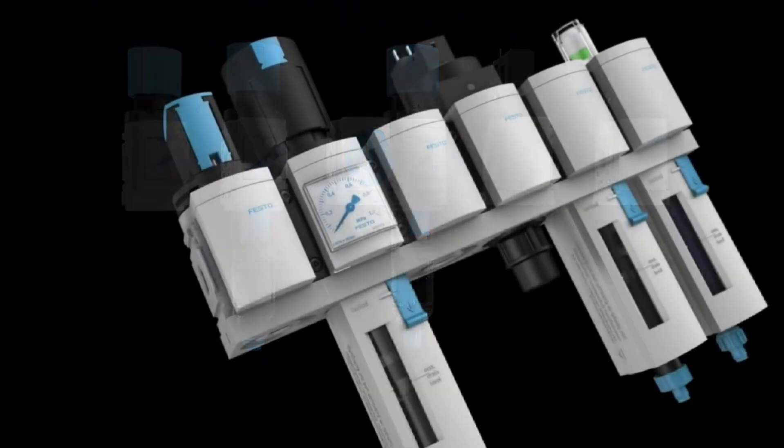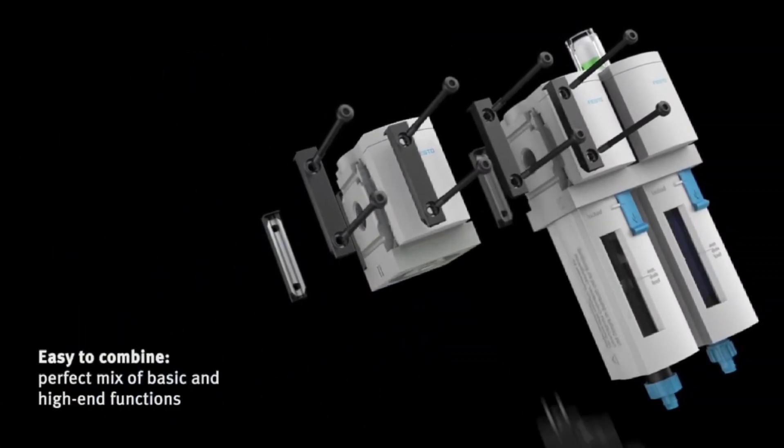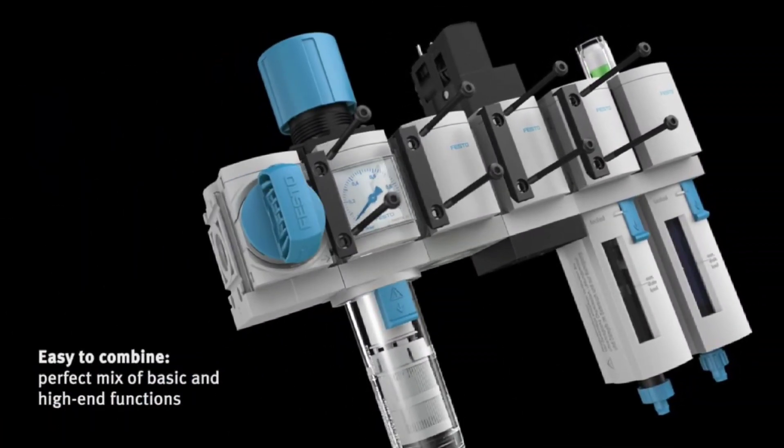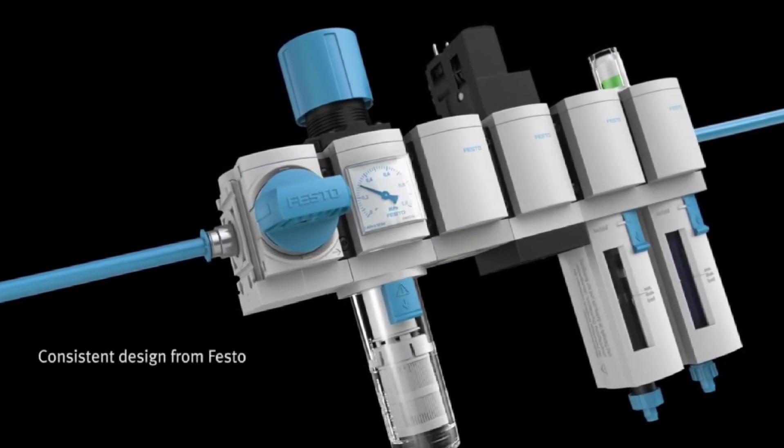With its large product range, modular design, highly functional components and wide choices of services, the MS Series from Festo offers a complete concept for compressed air preparation.